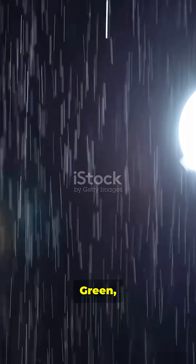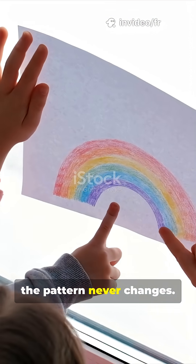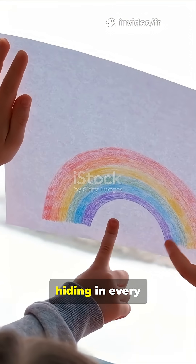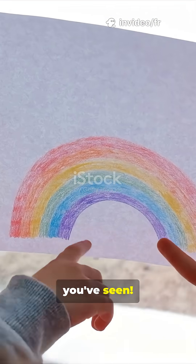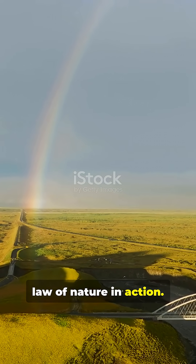Red, orange, yellow, green, blue, indigo, violet. No matter where you are, the pattern never changes. That's the science hiding in every beautiful rainbow you've seen. Next time you see a rainbow, remember — you're watching a perfect law of nature in action.